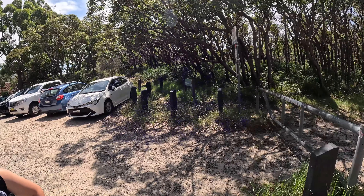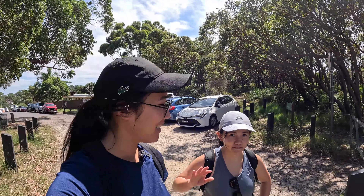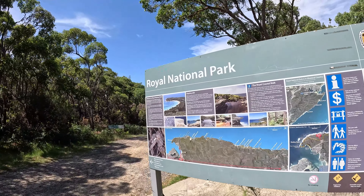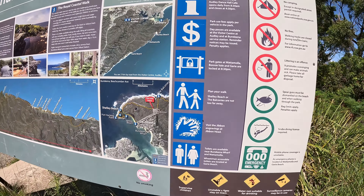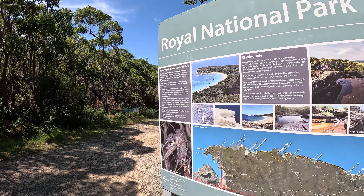Hey everyone, welcome to a beautiful day in Sydney! We are at a place called Royal National Park and we are going to be checking this place out. I have my friend Fia here with me. We are going to be exploring this together. This is supposedly a seven hour walk, so we'll probably be doing a couple of hours and showing you guys what it looks like.